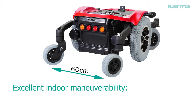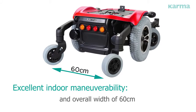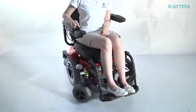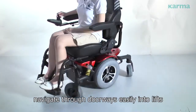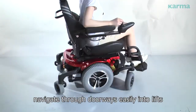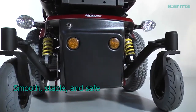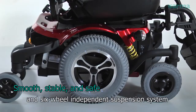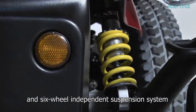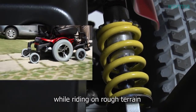Excellent indoor maneuverability. With a tight turning radius of only 64 cm and an overall width of 60 cm, the Morgan is able to achieve great indoor control, navigate through doorways easily, move into lifts, and navigate narrow spaces. The high-torque four-pole motor and six-wheel independent suspension system ensures smooth and stable driving on rough terrain.